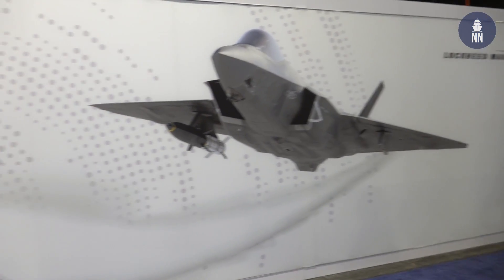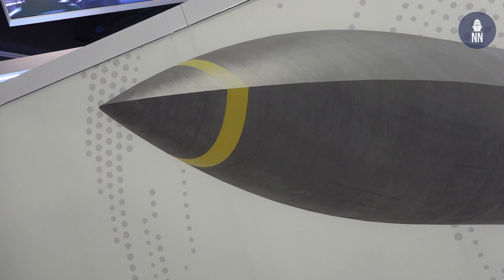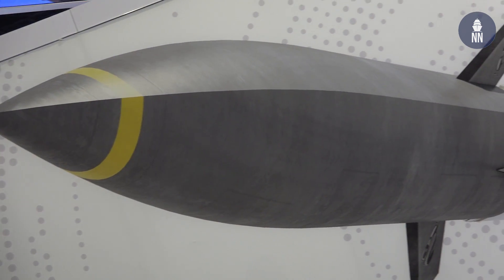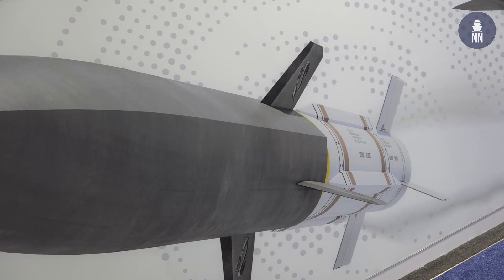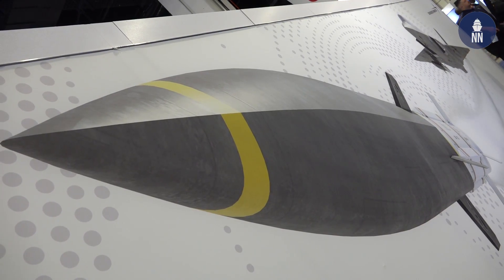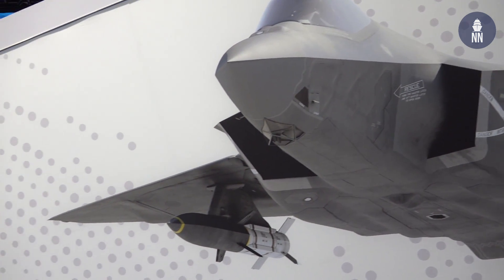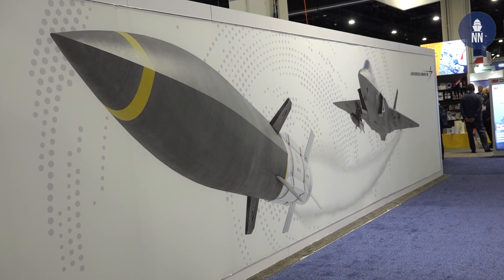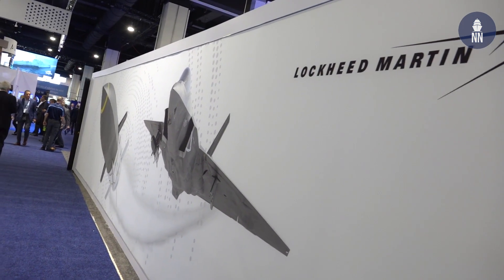Another interesting item on display at Lockheed's booth, although they didn't want to talk too much about it, was a hypervelocity missile. This missile is being developed by Lockheed for DARPA, the U.S. Defense Advanced Research Projects Agency, and is shown being launched from a Lockheed Martin F-35 strike fighter. The U.S. is very interested in developing hypervelocity weapons right now, and that seems to be a wave of the future.